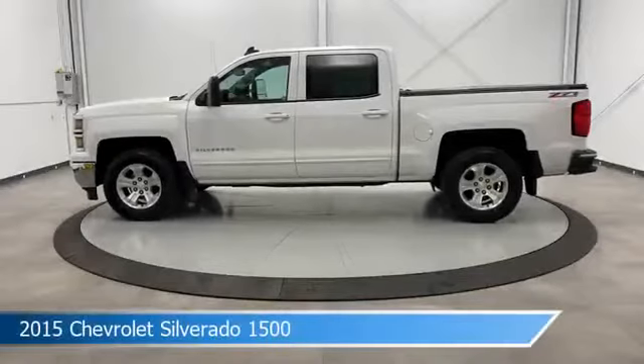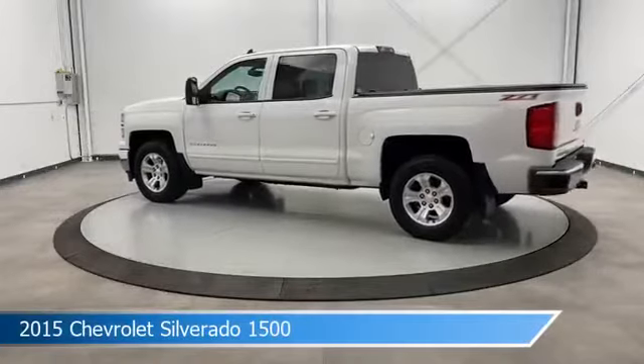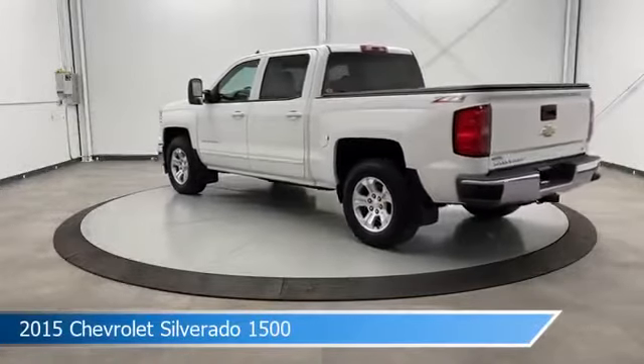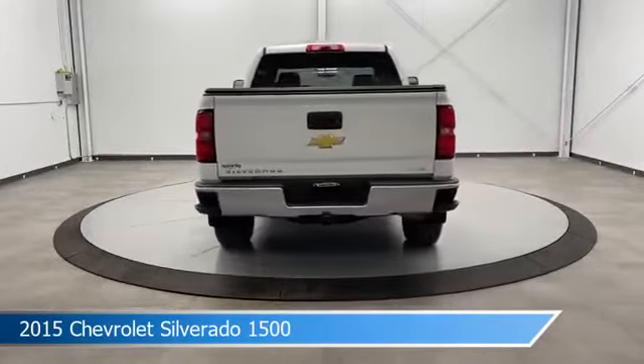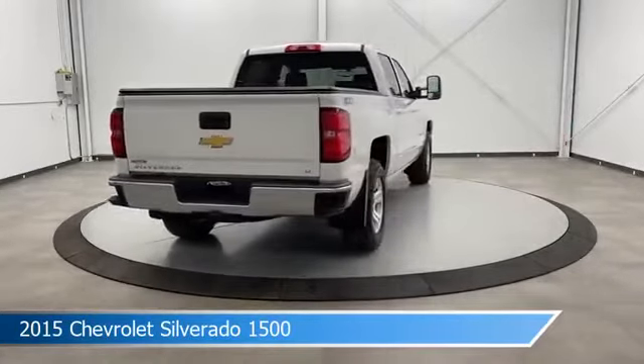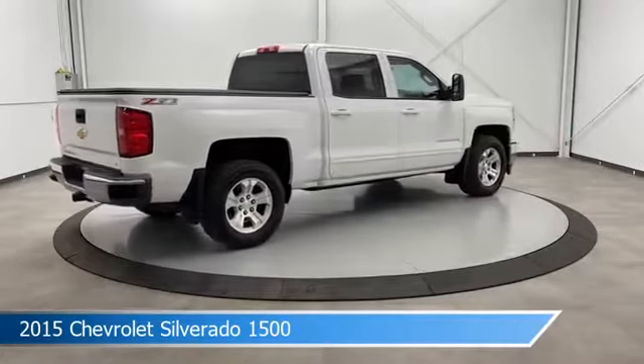Take a look at this 2015 Chevrolet Silverado 1500, equipped with a 6-speed automatic electronic with overdrive transmission in Summit White. This car comes with some great features including anti-lock brakes, leather steering wheel trim, audio controls on steering wheel, auxiliary input and more.